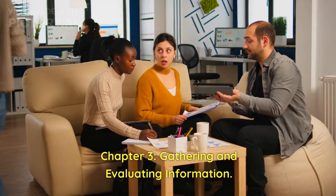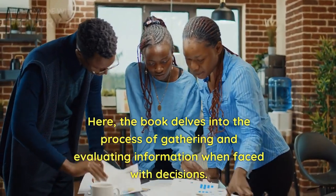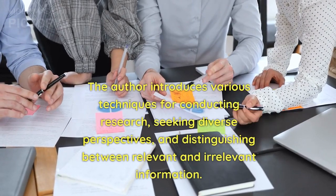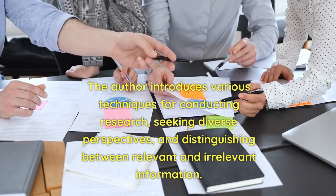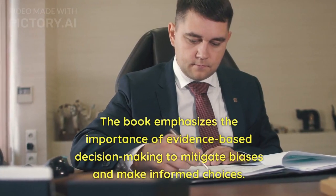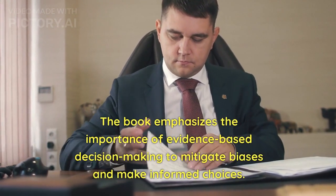Chapter 3: Gathering and Evaluating Information. The book delves into the process of gathering and evaluating information when faced with decisions. The author introduces various techniques for conducting research, seeking diverse perspectives, and distinguishing between relevant and irrelevant information. The book emphasizes the importance of evidence-based decision making to mitigate biases and make informed choices.